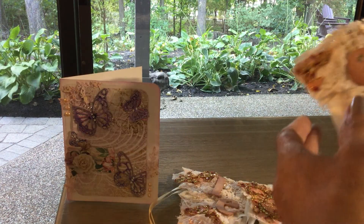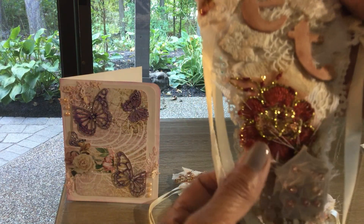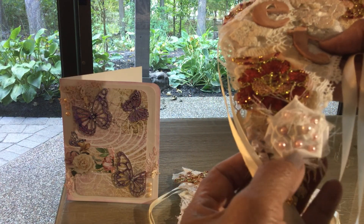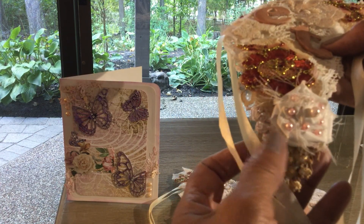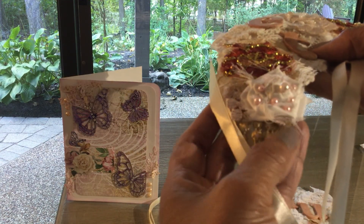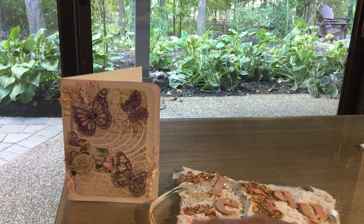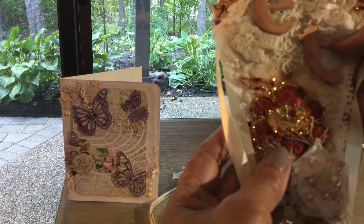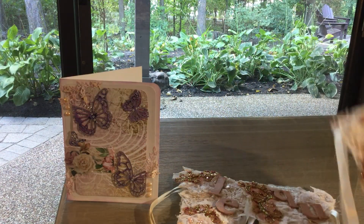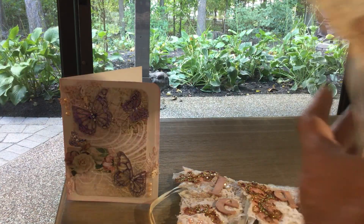And then this one — another gorgeous one! So pretty. I love these little flowers with all the little pearls on them. This one has a few little fibers in it where the other one didn't, but just as pretty. Everything about it is so pretty. Thank you so much, Colette!